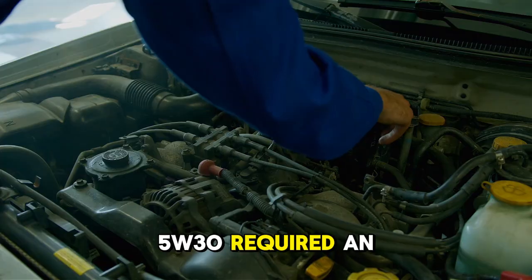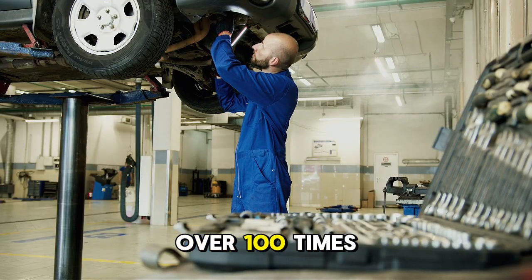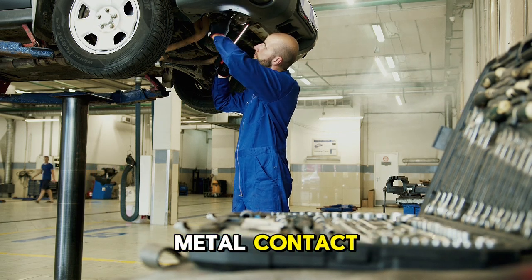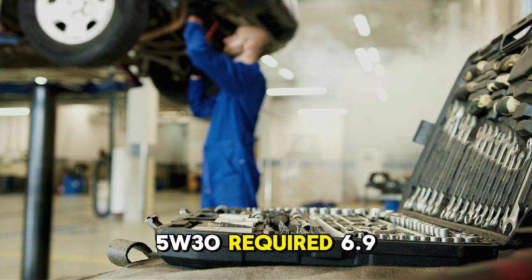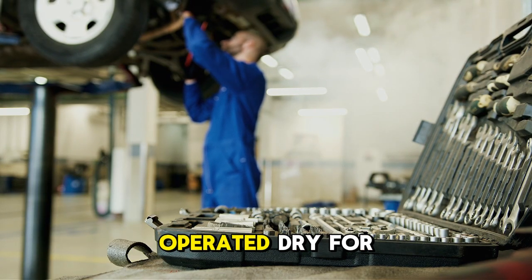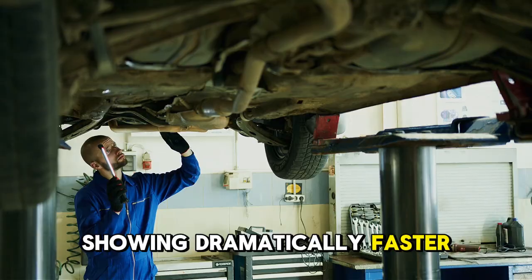5W-30 required an average of 8.3 seconds before oil reached cam lobes. During this period, the camshaft rotated over 100 times with zero lubrication, causing direct lobe-to-lifter metal contact. 0W-40 required only 3.6 seconds before lubricating cam lobes — a 57% faster result. 5W-30 also required 6.9 seconds to establish oil pressure, indicating main bearings operated dry for nearly 7 seconds. 0W-40 required only 3.1 seconds, showing dramatically faster bearing protection.